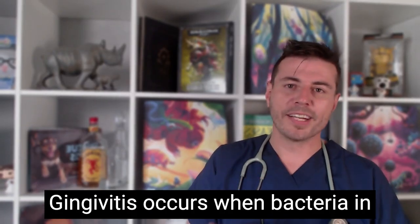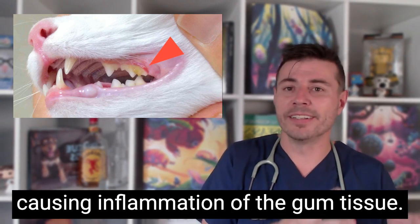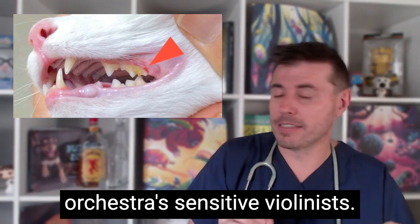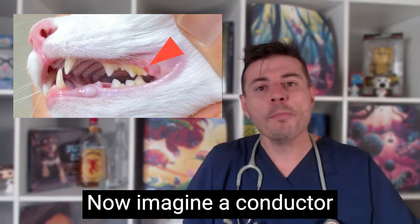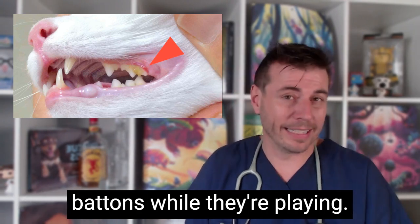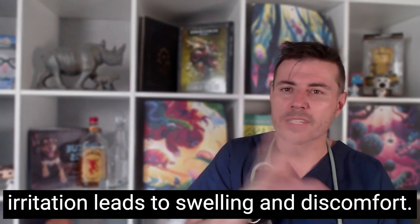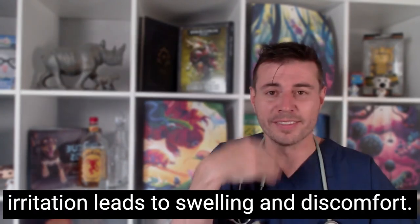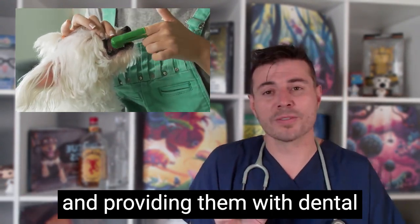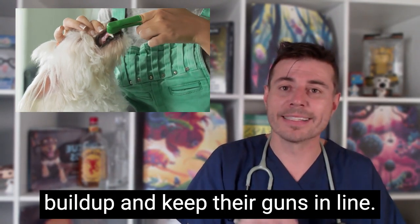Gingivitis occurs when bacteria in the mouth form plaque on the teeth, causing inflammation of the gum tissue. Picture your pet's gums as an orchestra's sensitive violinists — now imagine a conductor poking their musicians with their baton while they're playing. The immune system response to the irritation leads to swelling and discomfort. By brushing your pet's teeth regularly and providing them with dental chews, you can help prevent plaque buildup and keep their gums in line.